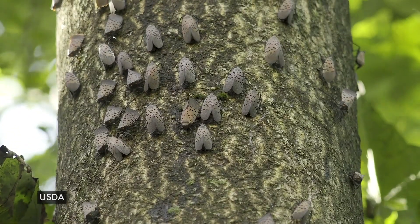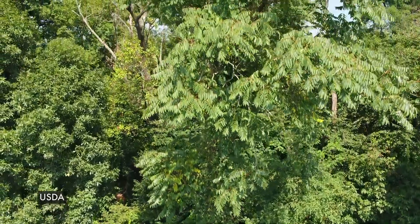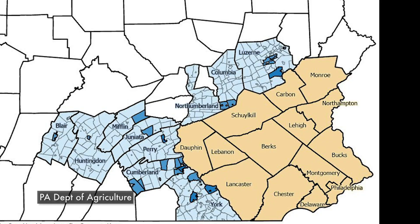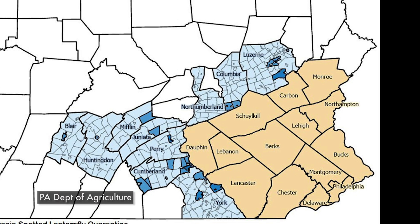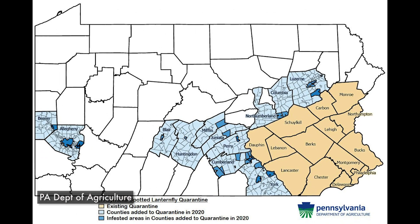Before stay-at-home orders related to the COVID-19 pandemic were announced, parts of Pennsylvania were already under quarantine, thanks to a small invasive species that could have a huge impact on the state's economy. The spotted lanternfly was first discovered six years ago in Berks County and then began to spread to other parts of the Commonwealth. The original area of concern was in southeastern Pennsylvania, but earlier this year 12 new counties were added to the state-imposed quarantine to slow the spread of this invasive species.